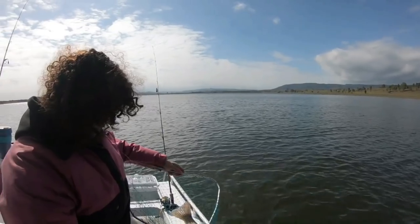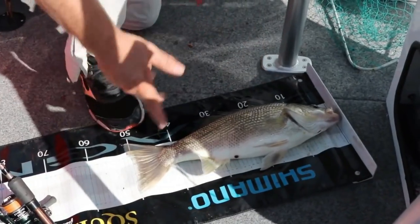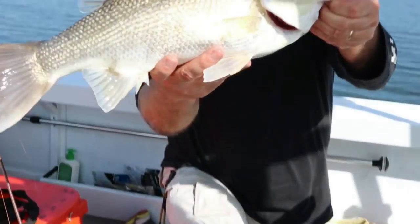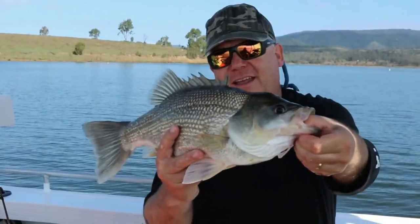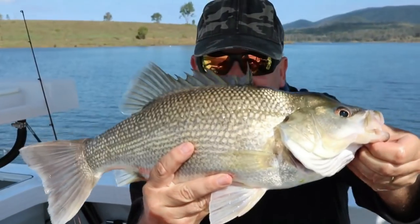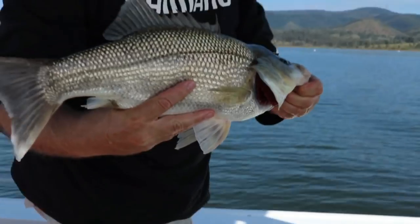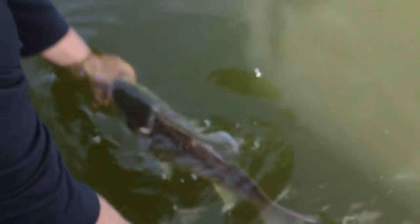Let's give him a bit of a measure. That's my personal best — 52 centimetres! That's just made my trip. Unbelievable. Now let's get this guy back in the water. I couldn't kill this fish — I'd like somebody else to catch this fish. There he goes! How good is that? Fantastic, I'm absolutely stoked!